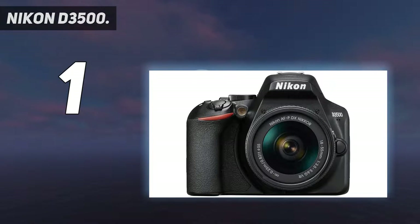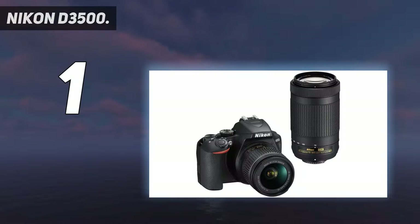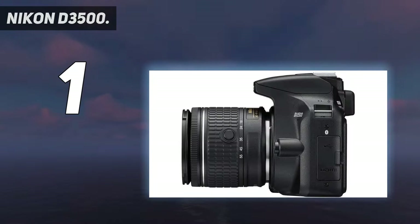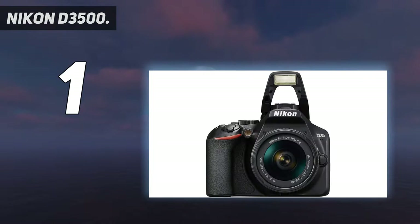It's as easy to use as a point-and-shoot, but it takes beautiful DSLR photos and videos that get noticed. It feels outstanding in your hands — sturdy and balanced with controls where you want them. It's compact, durable, and versatile, ideal for travel. And it works seamlessly with compatible smartphones, making it easier than ever to share your great photos. Even if you've never picked up a DSLR camera, you can take beautiful pictures with the D3500.